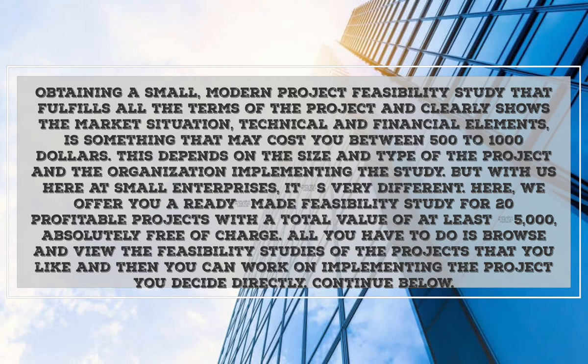But with us here at Small Enterprises, it's very different. We offer you ready-made feasibility studies for 20 profitable projects with a total value of at least five thousand dollars, absolutely free of charge. All you have to do is browse and view the feasibility studies of the projects that you like, and then you can work on implementing the project you decide directly.